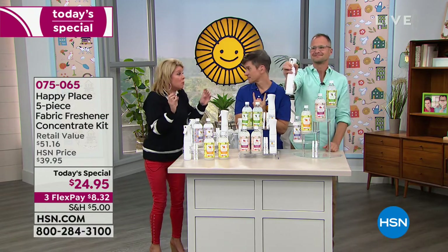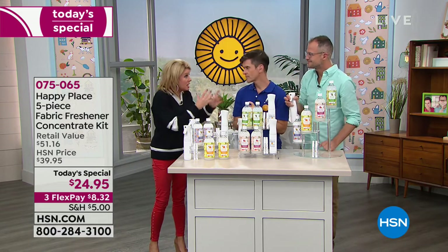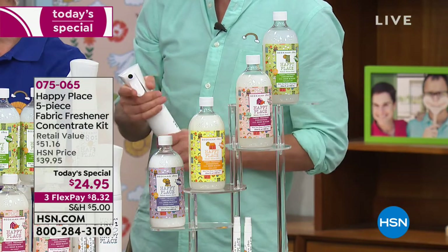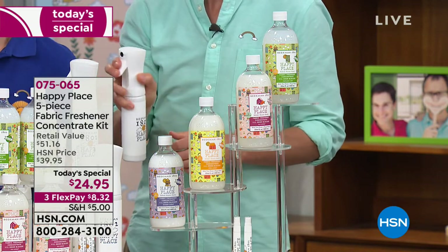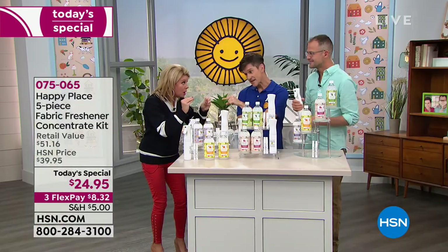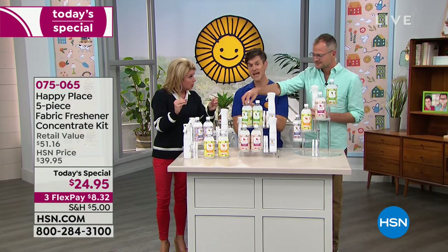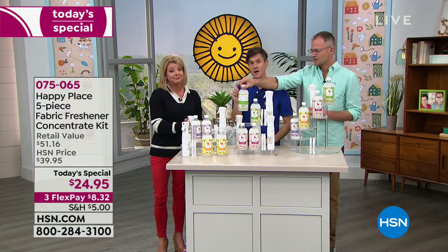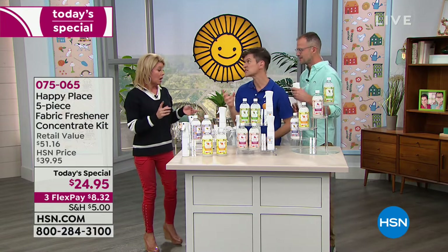What gets me excited is that other products are just a freshener. The scary thing is that if you read the label of those products, there are really scary ingredients — and what's even scarier is they don't even list the ingredients. But they're not attacking odors you don't know where they're coming from. Every Happy Place item has every single ingredient listed on the label, and that's not required by law.